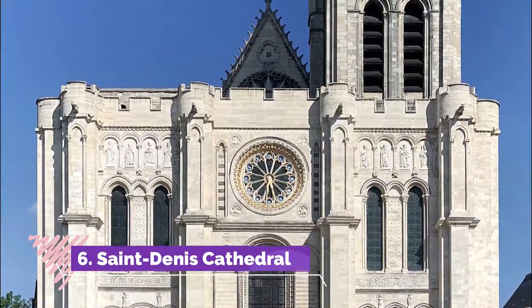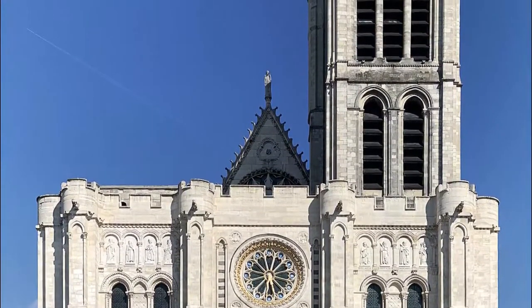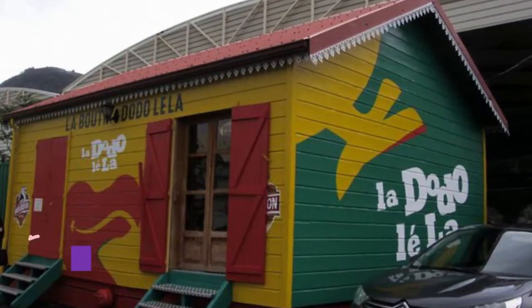Number six: Saint-Denis Cathedral. Full of poise, the city's low-key cathedral was built over a few decades in the middle of the 19th century. It replaced a church that had been on the same spot for around a century.